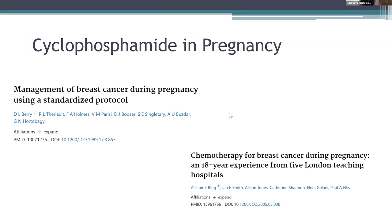How about cyclophosphamide in pregnancy? The data I have come across is usually from the first and second trimesters — it is teratogenic and should be avoided. There were a few studies which found that cyclophosphamide has been used in the third trimester without any adverse effects.